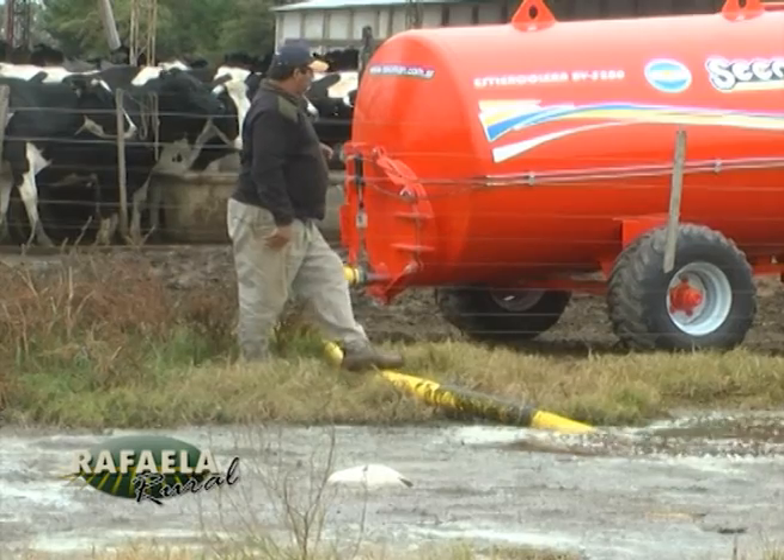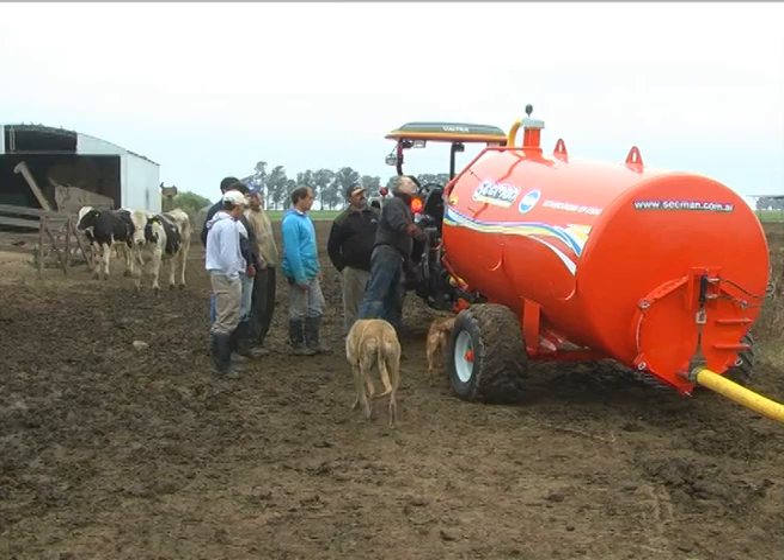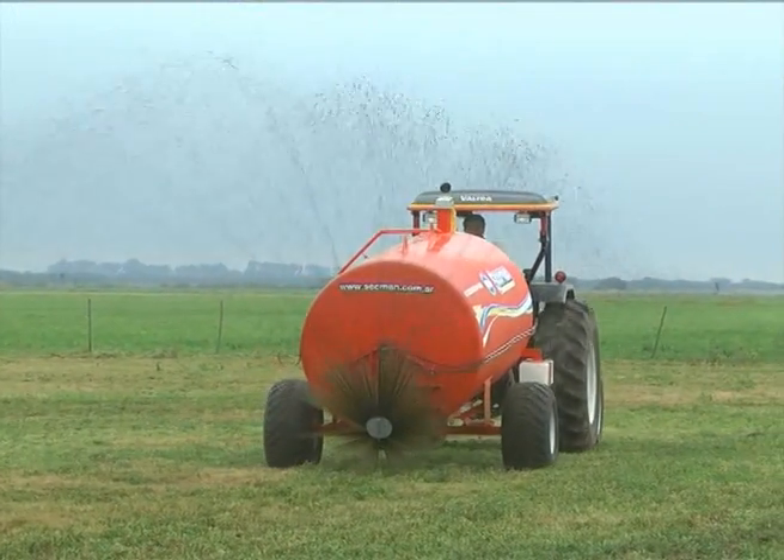En la desparramadora de estiércol sólido, con más razón, porque ya está hecha toda con paneles de chapa galvanizada, pisos de listones de madera con tratamiento de pinturas impermeables, chapa galvanizada; la calidad es extremadamente dura porque así lo requiere el elemento con el que se trabaja.